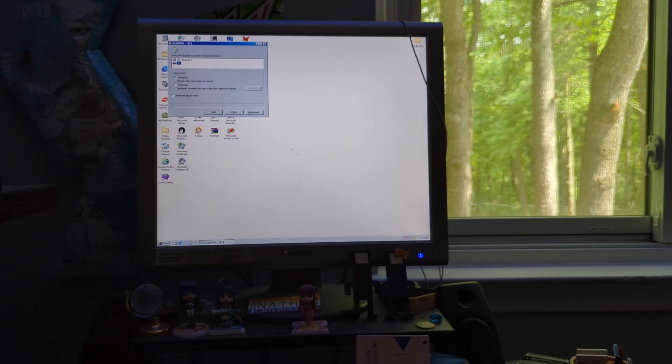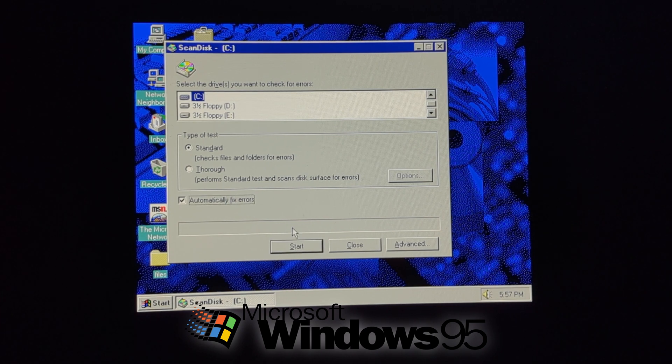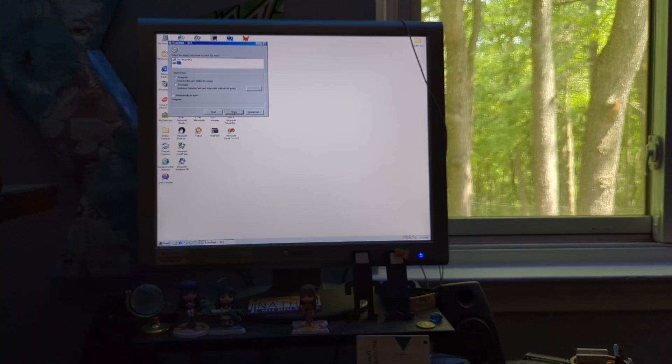Next up, we have ScanDisk, which is an error checking or disk checking utility. I want to cover at least one of the system tools. The options we have here are: we can select the different drives, choose a type of test — specifically standard or thorough — and select if we want to automatically fix errors or not. It's fairly simple, but there's also an advanced option where we can get a bunch of more options. Furthermore, as I mentioned in my Windows 95 video, if you didn't shut the computer down properly and booted it up, ScanDisk could show up. Just like in Windows 95, that carried over to Windows 98.